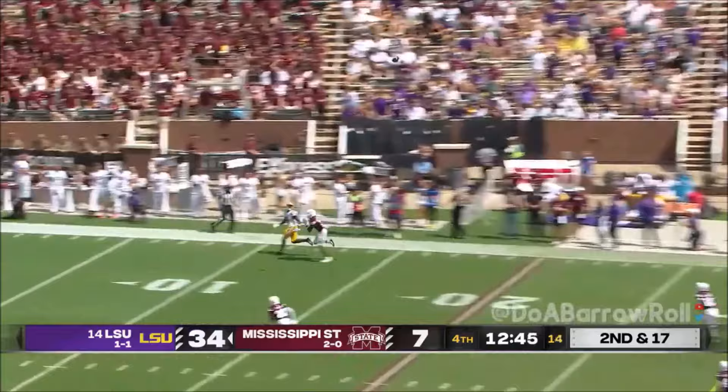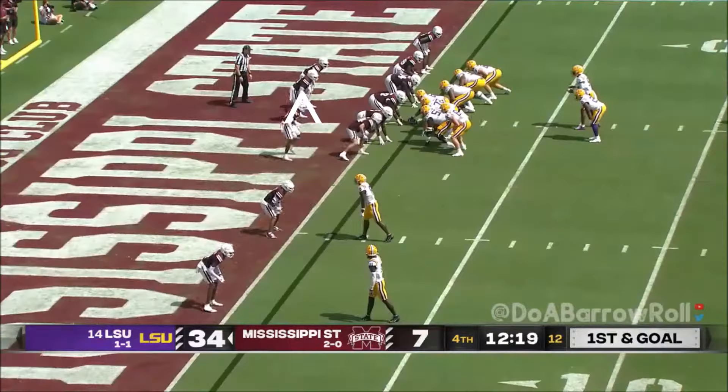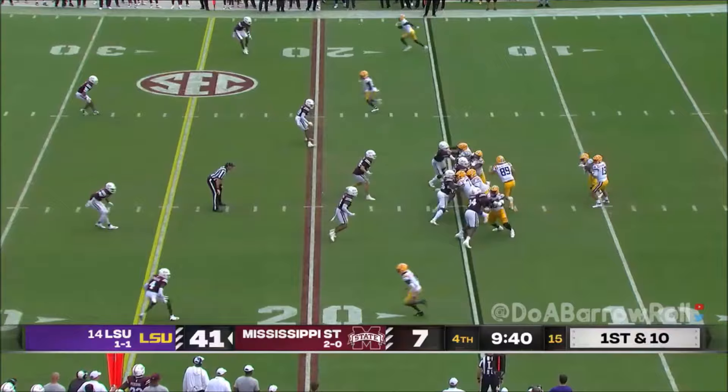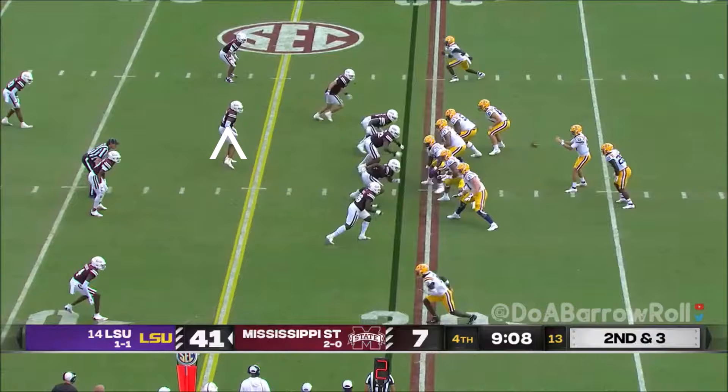Daniels throws it downfield on first and goal — pulls, gets free, and spins. Now backup quarterback Nussmeyer comes in for LSU with Caleb Jackson in the backfield. Nussmeyer passes it right away, getting it to Brian Thomas — Nussmeyer is very talented, having led LSU to three straight touchdown drives last week in backup duty. He throws the out route. On third down and three, Nussmeyer takes the snap.